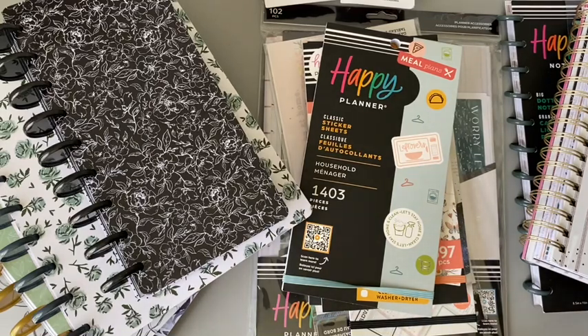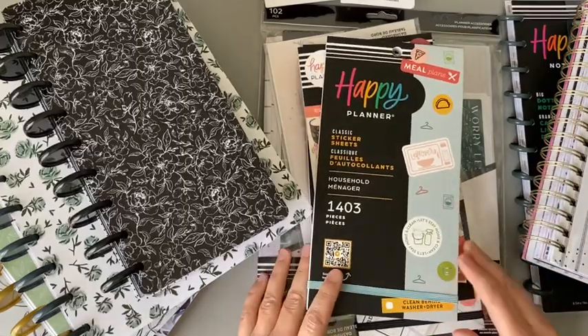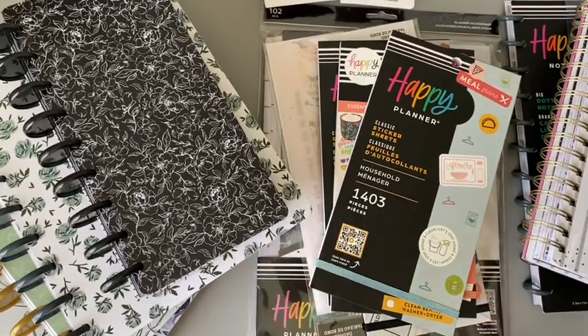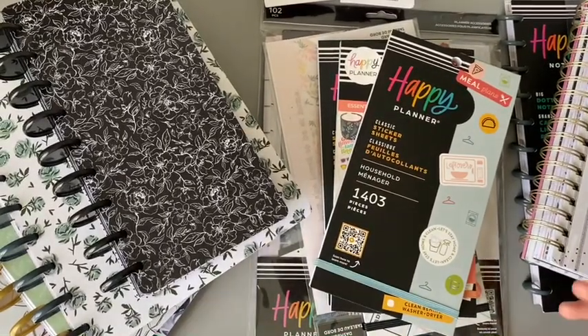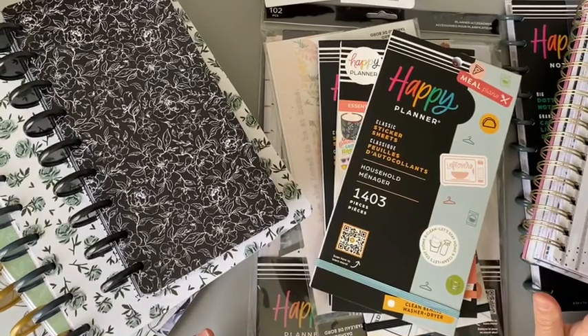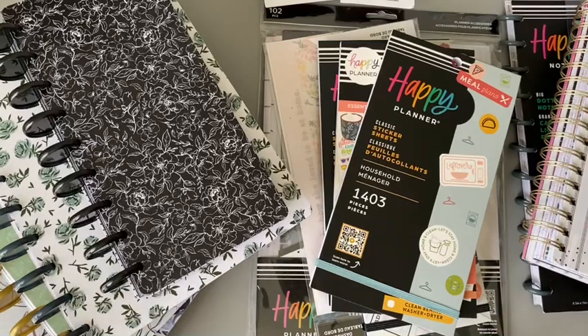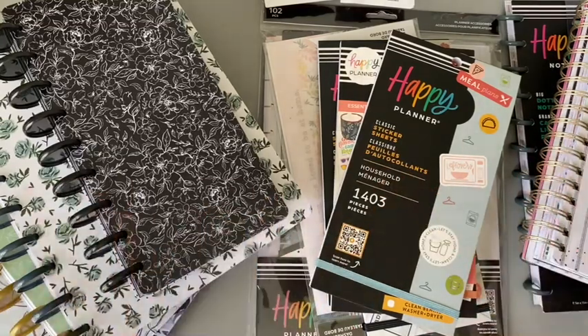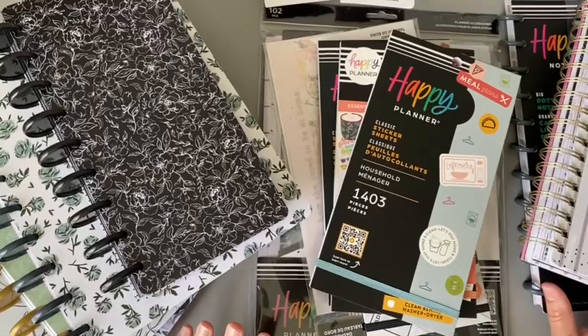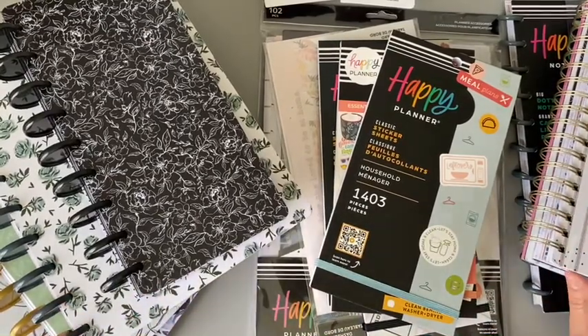I promise you I did not spend a ton of money. I will try to be accurate with the cost of things. There were a few things I had put in my cart online that I was like, you know what, I need to just go to the store and see these things in person. It's just so hard for me — it's not just planners, it's all things. I need to see in person.